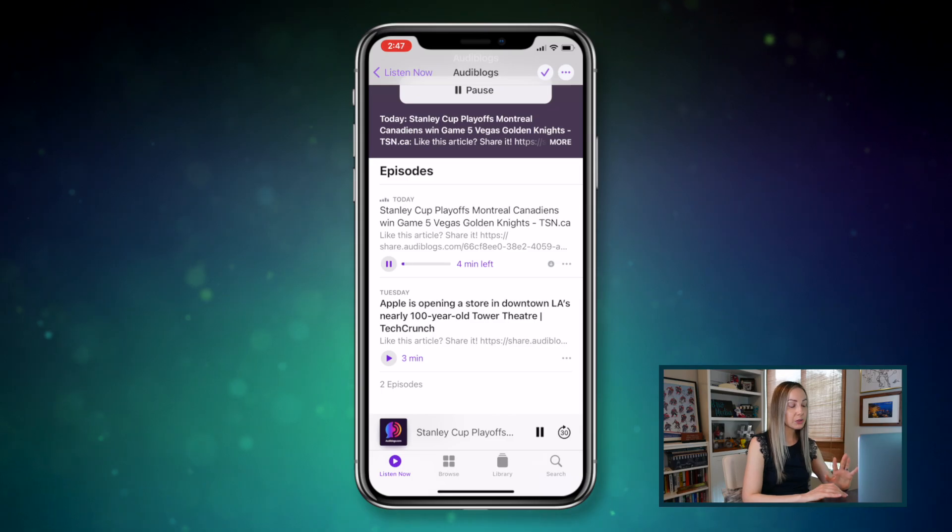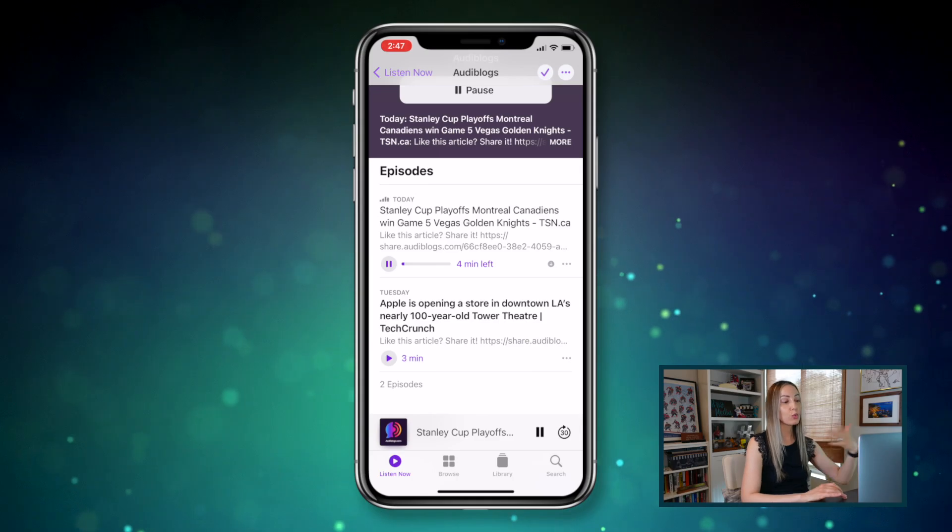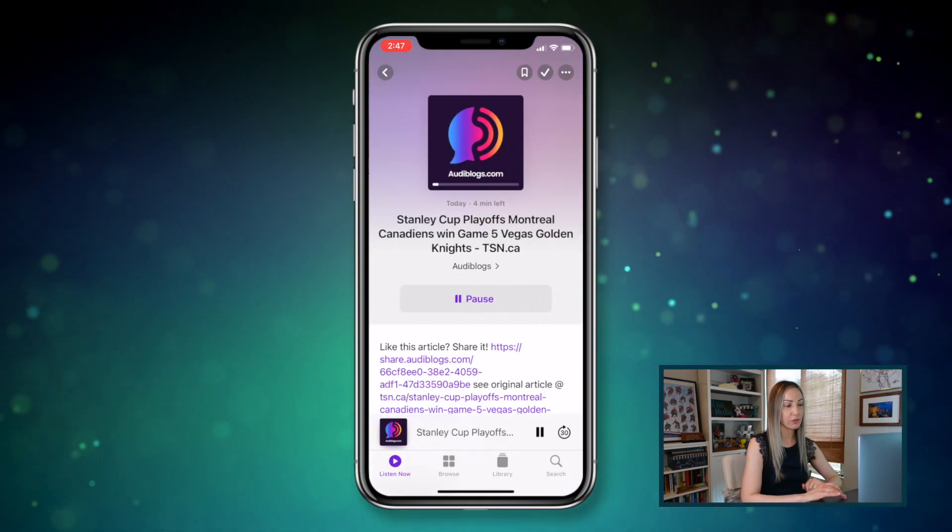Audiblogs is free to use. Like I mentioned, these are all free — after a certain point you'd have to upgrade, but you get a ton of plays for free.